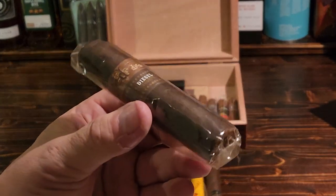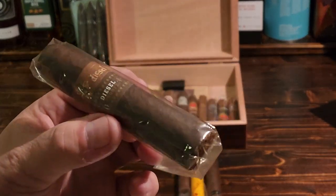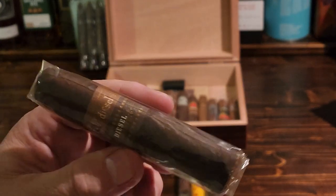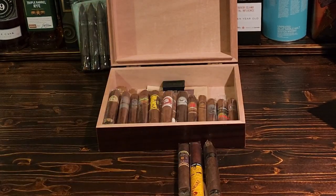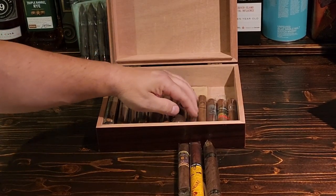This here is the Diesel Shorty Gordo — four and a half inches by 60 ring gauge. It's a crazy little cigar but super flavorful with a lot going on in that one.